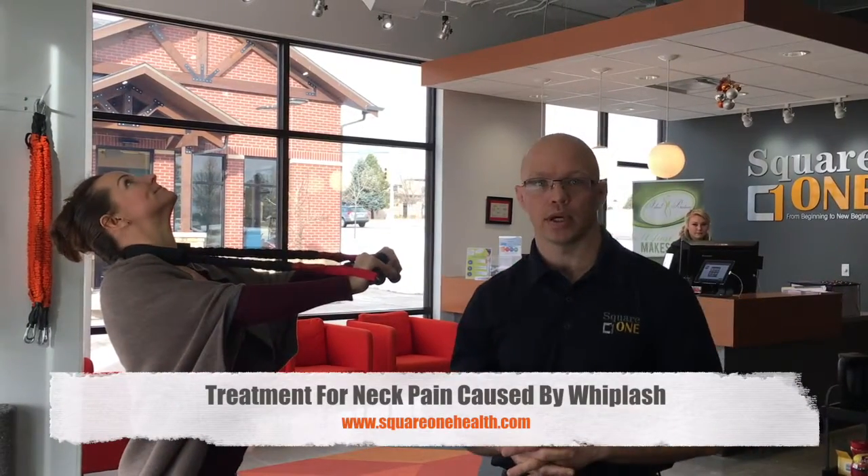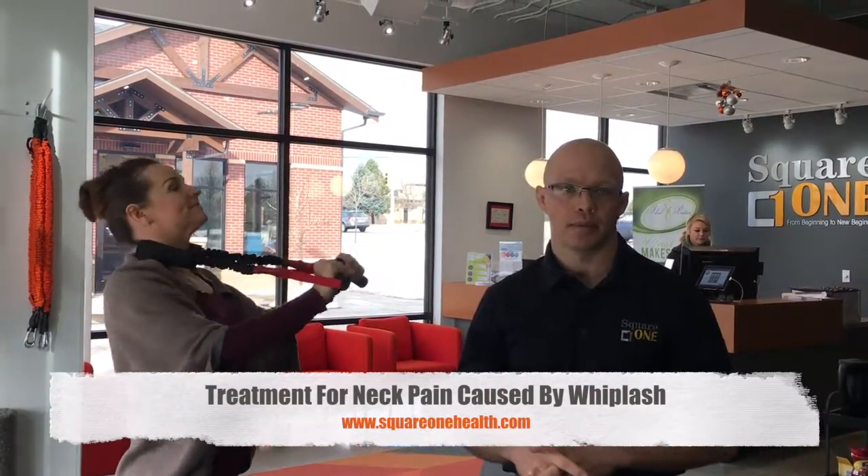Hi, this is Dr. Kris here with Square One and today we're showing you one of the typical treatments we do to fix someone who has a reversal of the cervical curve that can be caused by many traumas including a car crash or whiplash trauma.